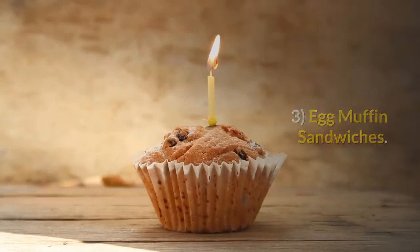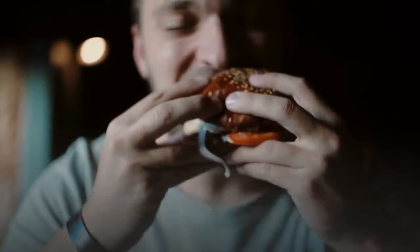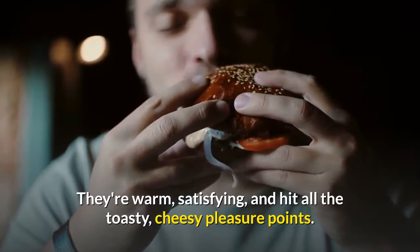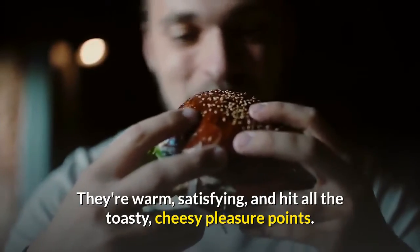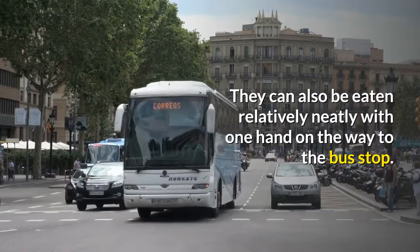Egg Muffin Sandwiches. There's a reason fast food versions of these egg sandwiches are so popular — they're warm, satisfying, and hit all the toasty, cheesy pleasure points. They can also be eaten relatively neatly with one hand on the way to the bus stop.